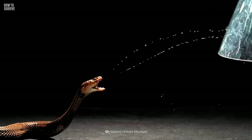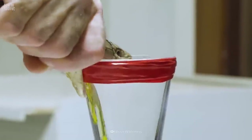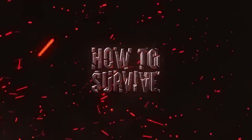Spitting cobras can be scary, but not as much as their supreme leader. Want to know how quickly a king cobra bite can kill you? Find out here on How to Survive.